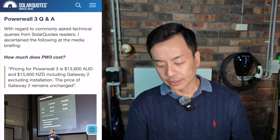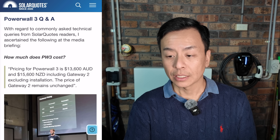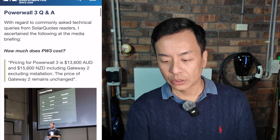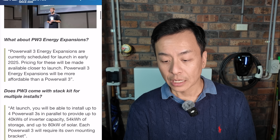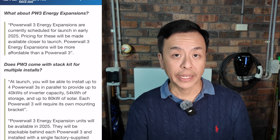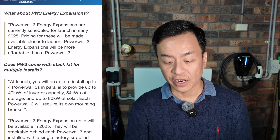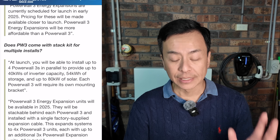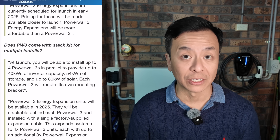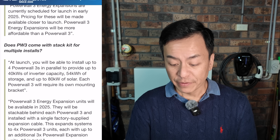Now let's go through some of the Q&A from the launch. Costs have already been covered — $13,600 in Australia including the Gateway 2. On Powerwall 3 expansions: can Powerwall 3s be stacked? That energy expansion feature will be coming in 2025, but at the moment you can buy four Powerwall 3s in parallel — that's four times 10 kilowatt output, so 40 kilowatts of inverter capacity back to the house, which is huge. 54 kilowatt hours of storage — four times 13.5 each — is a lot of storage, almost like an EV.